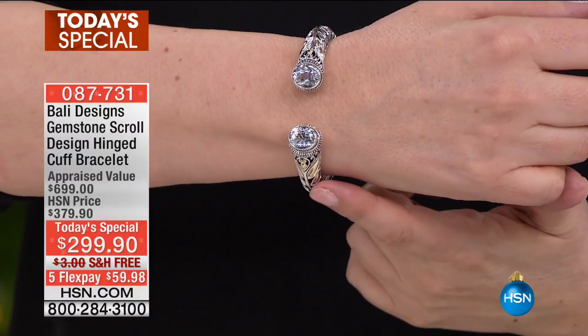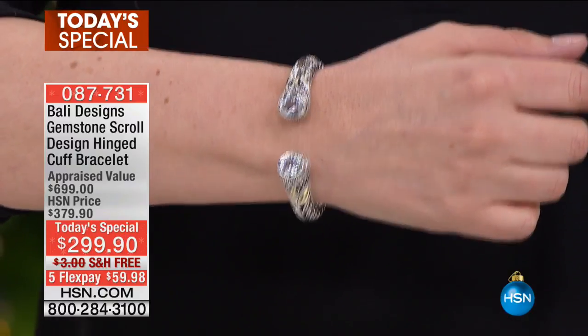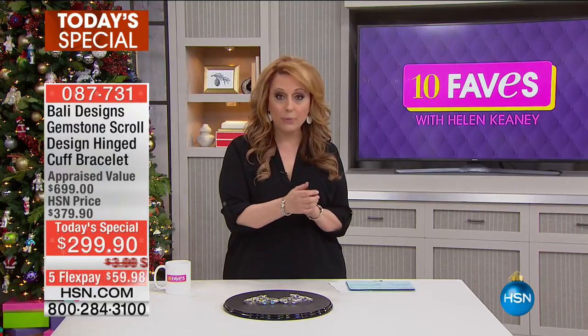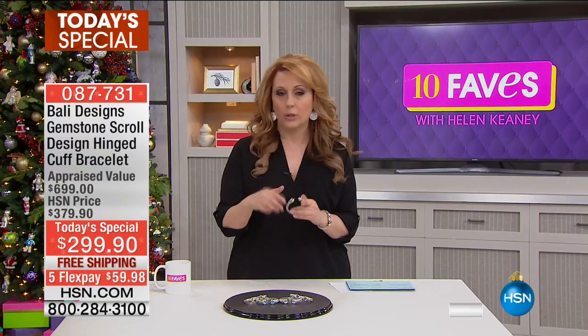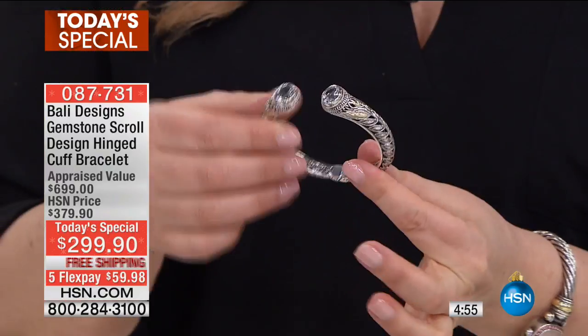We have them in petite small, small medium, or medium large. This is the petite small — if you have a smaller wrist, I have the smallest wrist in the world. This is the perfect size bracelet.